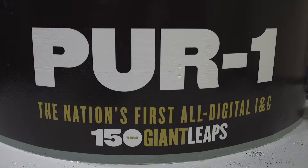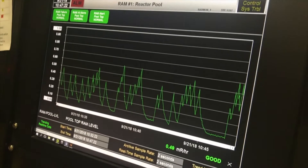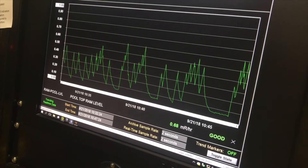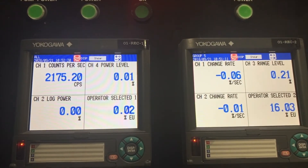The school is home to the Purdue University Reactor 1, also called PUR1. It is the first and only nuclear reactor in the state of Indiana and will soon be the first and only reactor in the nation with a fully digitized instrumentation and control capability.